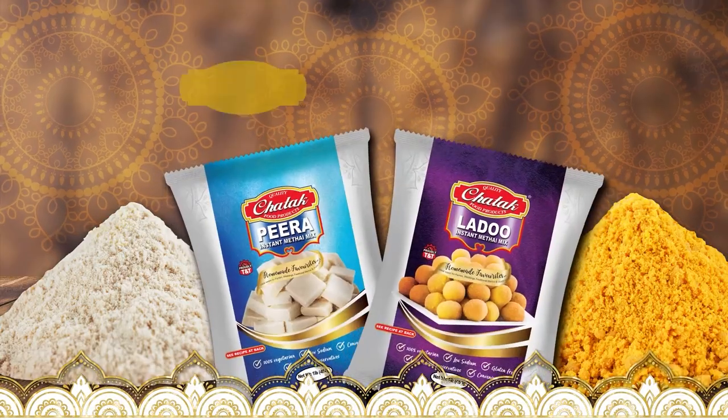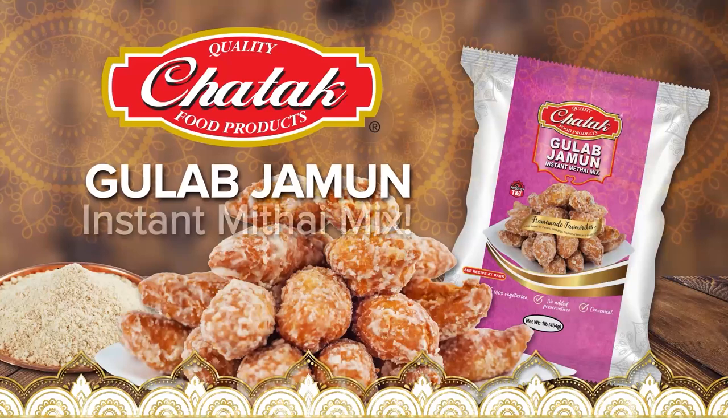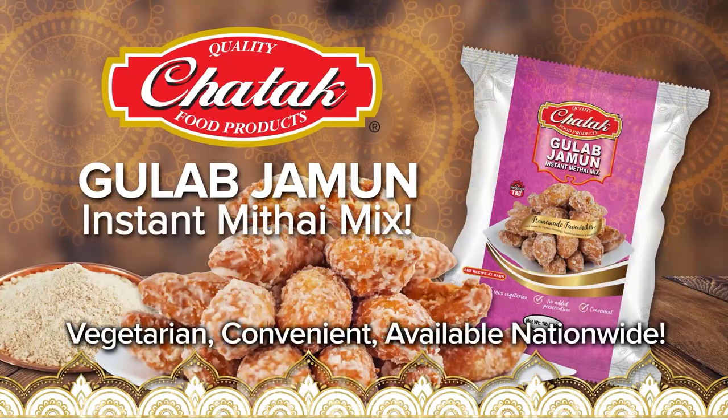Now Ma's Kitchen is a Chatta Kitchen. Now available: Gulab Jamun Instant Metai Mix.